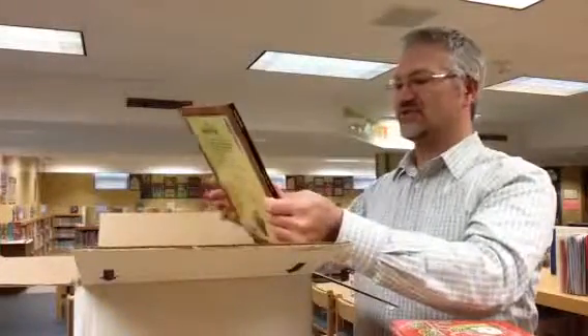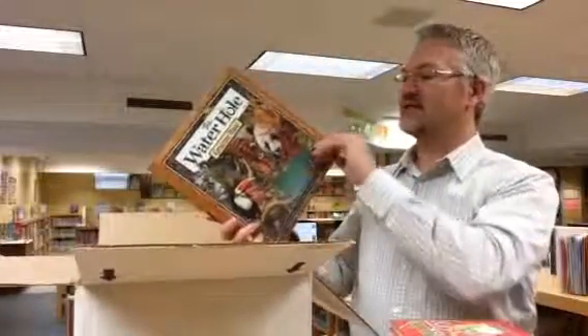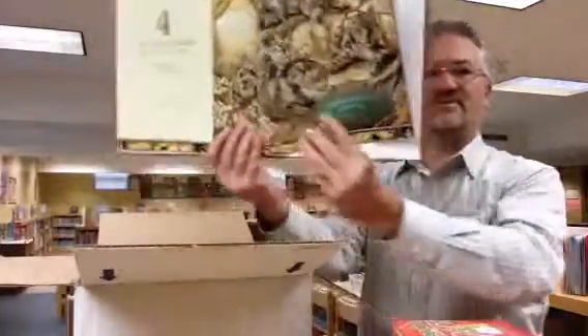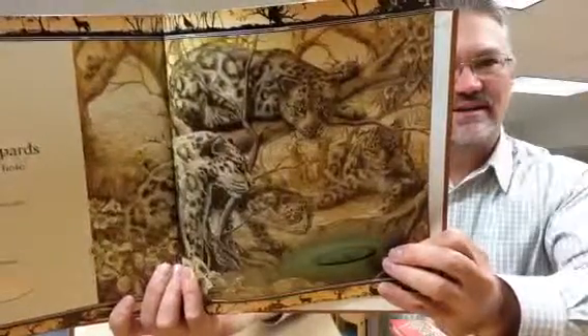One of my favorite authors and illustrators is Graham Bass. We've got this book called The Water Hole, and he just has some fantastic illustrations. Let me give you a little bit of a close-up — look at how fantastic those jaguars are in this image.